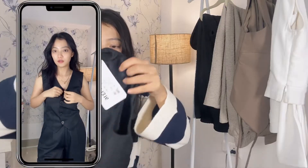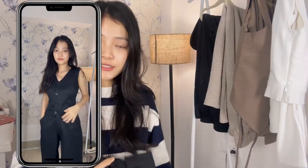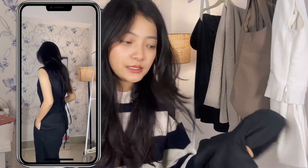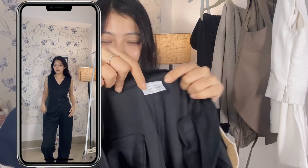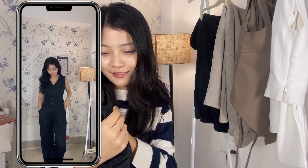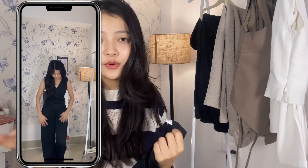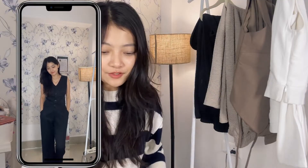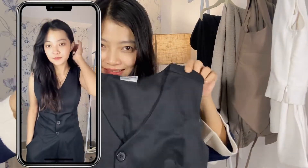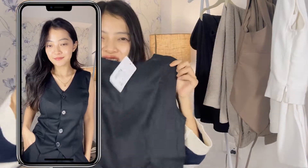I'm sure most of you already know how trendy these kinds of co-ord sets are. It comes with a vest and matching trousers. First, let me talk about the quality — the quality is so good. They have this tag on it that says 'You look great today,' which is such a cute initiative because everybody loves compliments, and when it's written on the outfit you're wearing it just lifts up your mood.